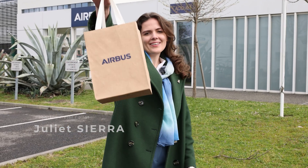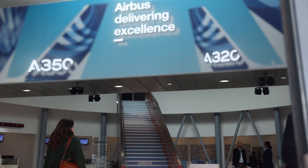Hi guys, today we are at Airbus in Toulouse. We are here for the Airbus Summit. Obviously, we are here in the commercial aircraft industry.